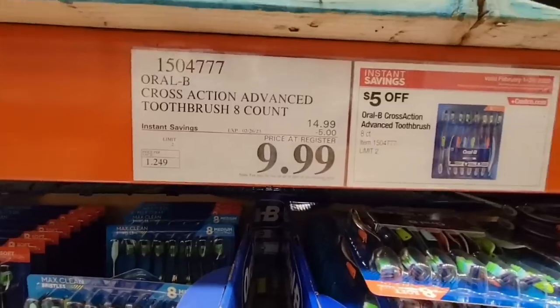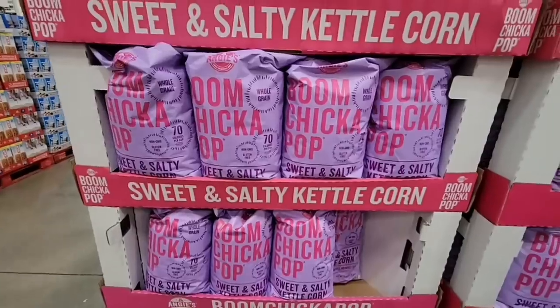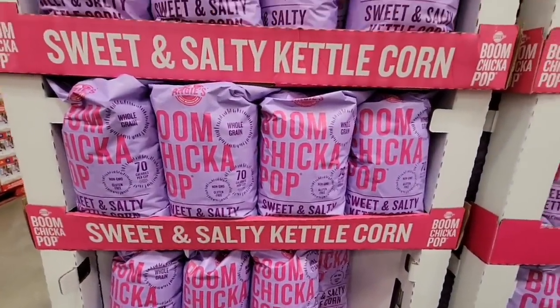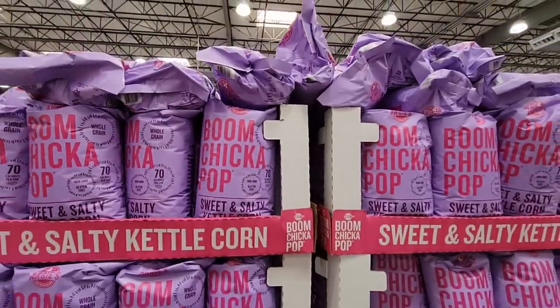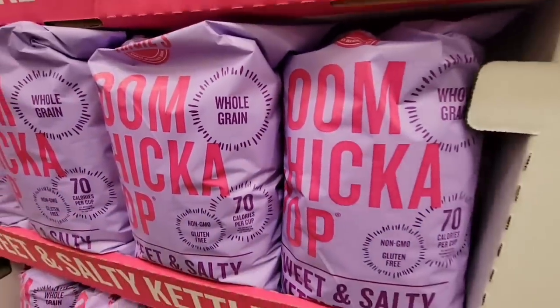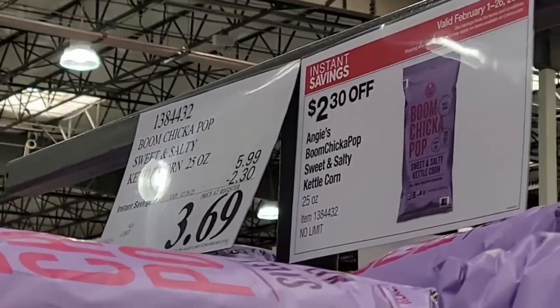Oral-B toothbrushes — eight of them for $10. And Boom Chicka Pop — this is a sweet and salty kettle corn, whole grain and gluten-free with only 70 calories per cup. They're really packing this one on the end cap. $3.69 for this popcorn.